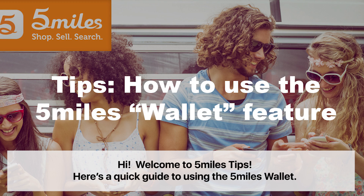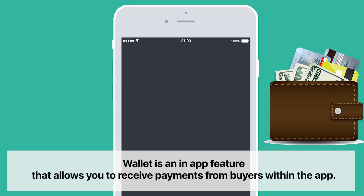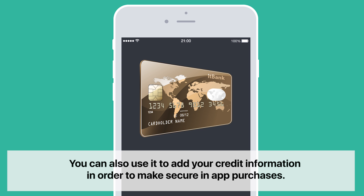Hi, welcome to 5 Miles Tips. Here's a quick guide to using the 5 Miles Wallet. Wallet is an in-app feature that allows you to receive payments from buyers within the app. You can also use it to add your credit information in order to make secure in-app purchases.